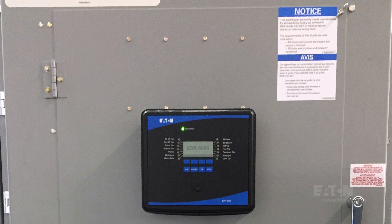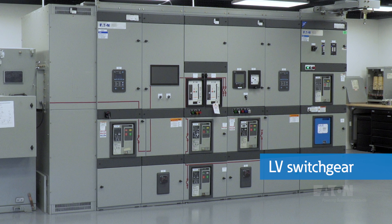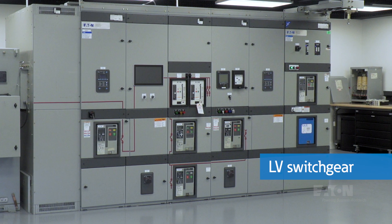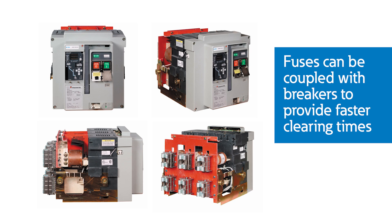Medium voltage breakers use protective relays to tell the breaker when to trip based on settings to optimize coordination. This low voltage assembly contains power circuit breakers with integral trip units similar to the relays on medium voltage breakers. For very high short circuit situations, fuses are coupled with these breakers to provide the fastest clearing time for any fault current level.